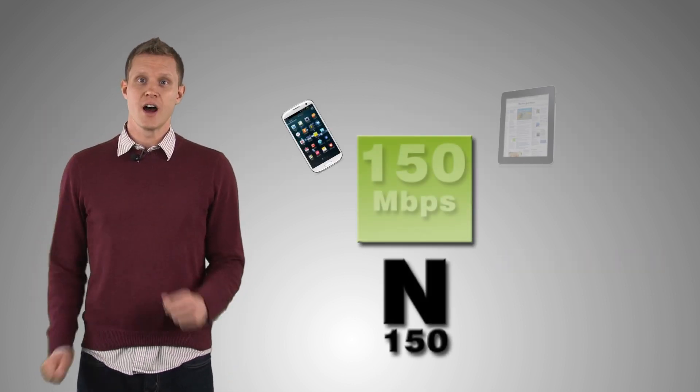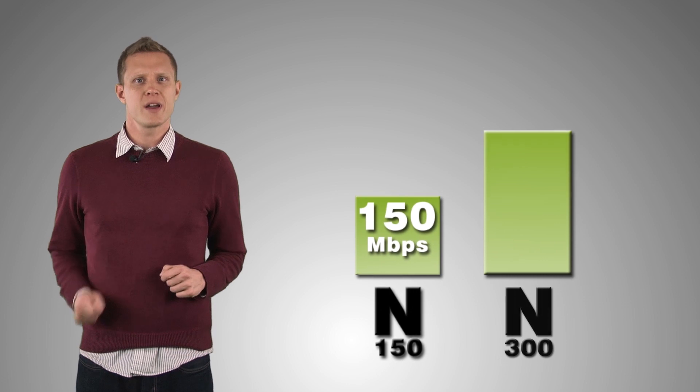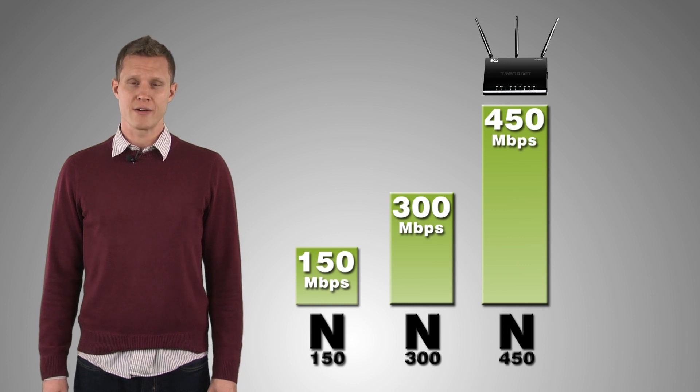Wireless N is offered in 150 megabits per second speeds found in most mobile devices, tablets, and laptops; 300 megabits per second for moderate performance routers; and 450 megabits per second for high performance routers.